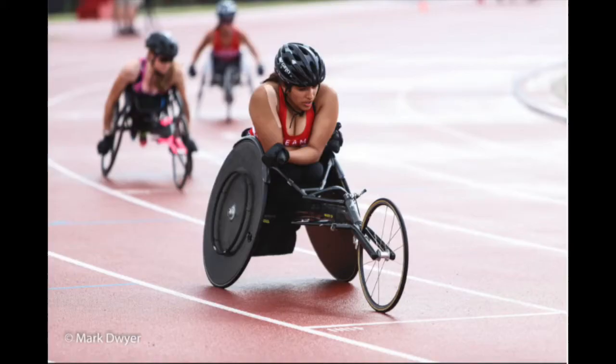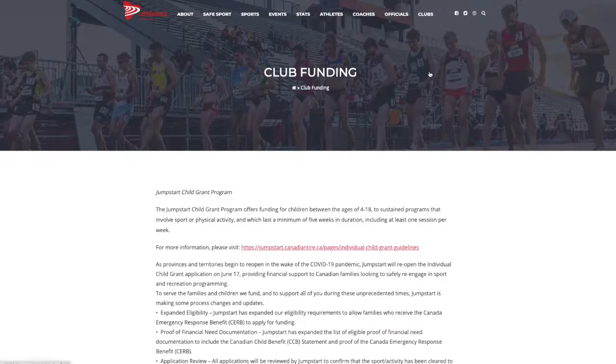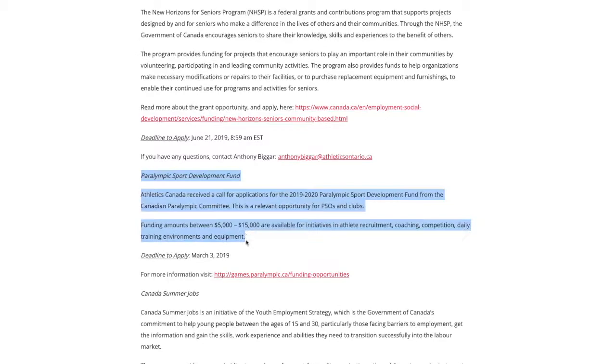For those interested in wheelchair racing but are worried about the cost of equipment, you can visit our website and select clubs and go to club funding, where you can find a variety of funding options. Specifically, there is a Paralympic Sport Development Fund available for those looking to compete in para-athletics.